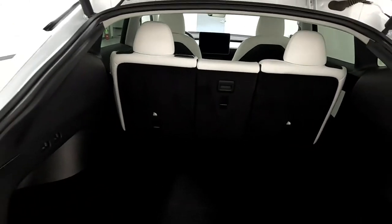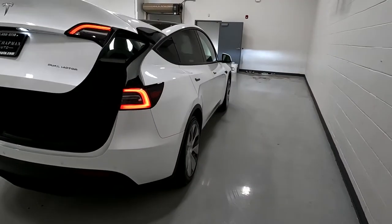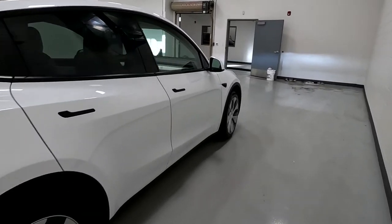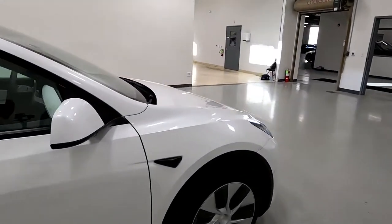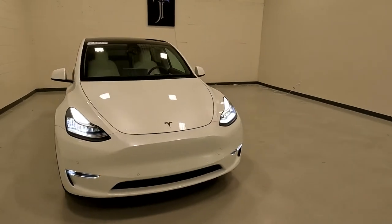Here's your trunk space, and this does come with a charging cable as you can see there. And there's a sneak peek of that white Tesla vegan leather interior, as well as the panoramic glass roof.